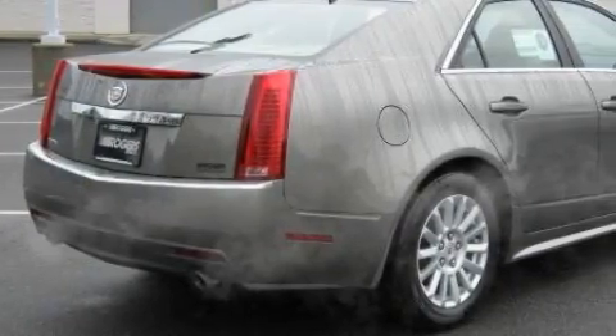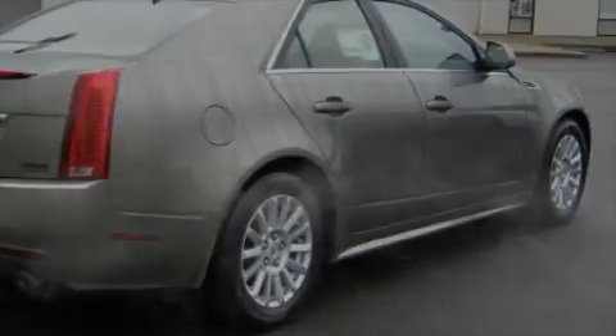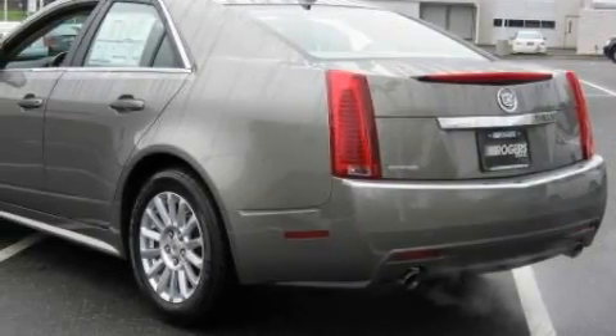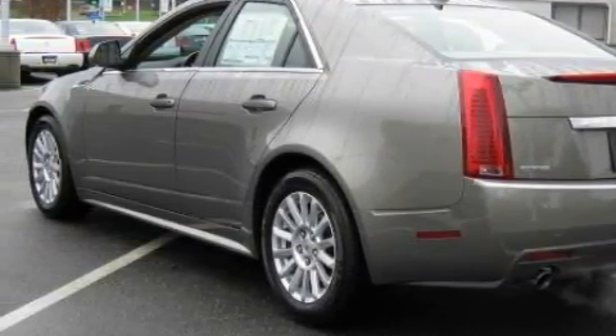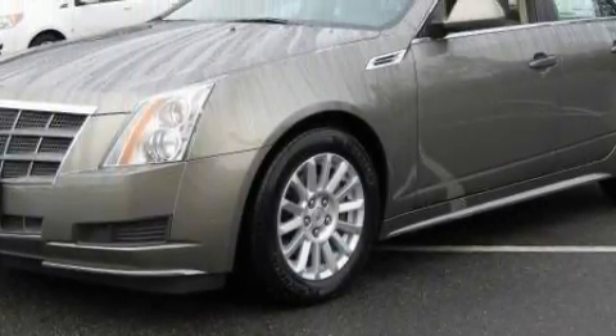Among the many superb features on this Cadillac there are a heated driver's seat, a sunroof, a DVD video player, a Bose stereo system, rear curtain airbags, a four-wheel anti-lock braking system, and this automobile has rear-wheel drive.